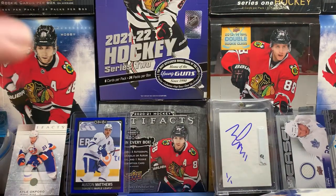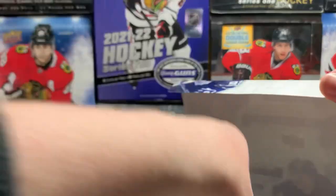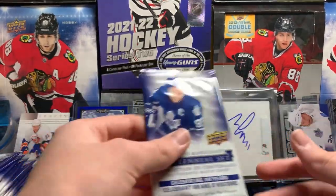My chase card in here would be the captain card of Dion Phaneuf. I think that would just be hilarious, because you know how Leaf fans feel about having Dion as their captain. Alright, let's get into it.